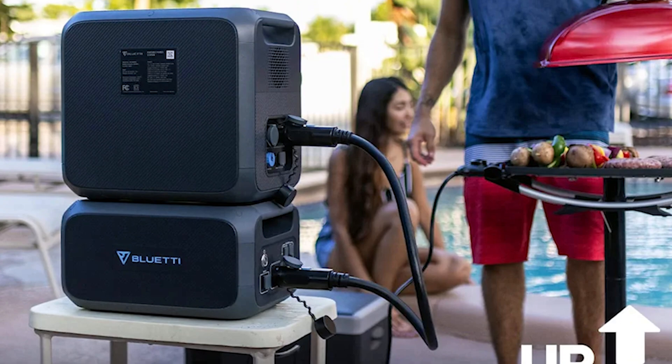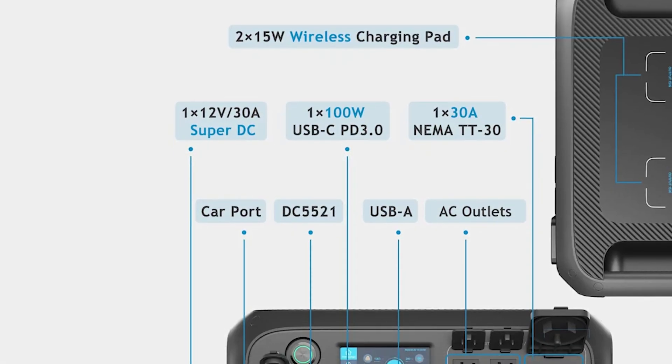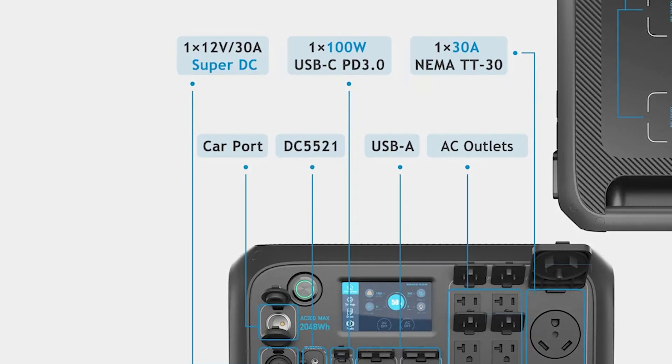It also features some specialty charging options including a 30A plug, which lets you plug it directly into an RV, and multiple wireless charging pads for smaller devices.